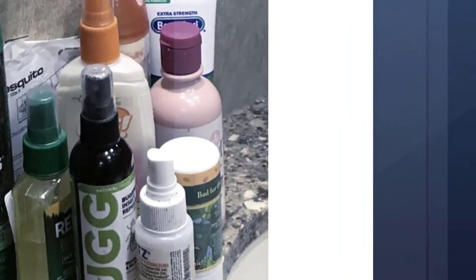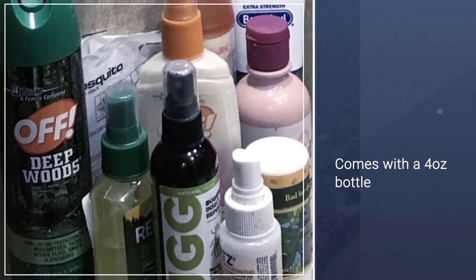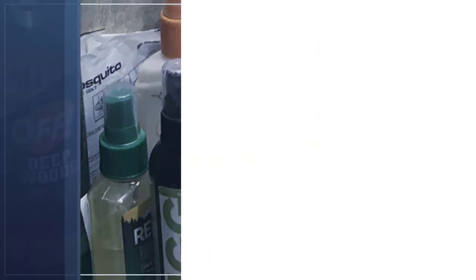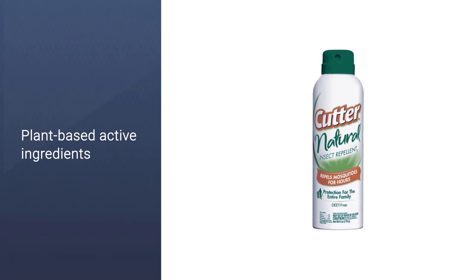Just as effective whether you are relaxing in your yard or heading out into the wild, this non-greasy natural insect repellent is perfect for keeping in your purse or backpack. It comes in a 4-ounce bottle.